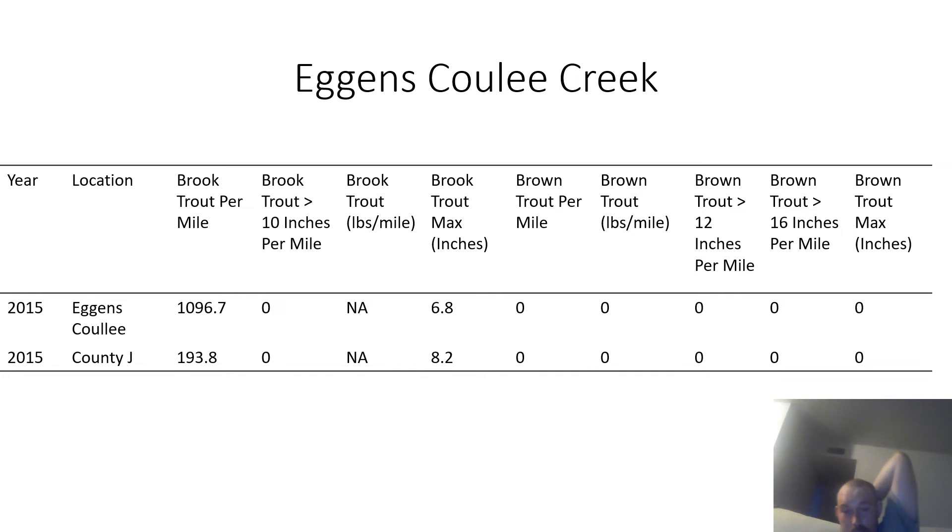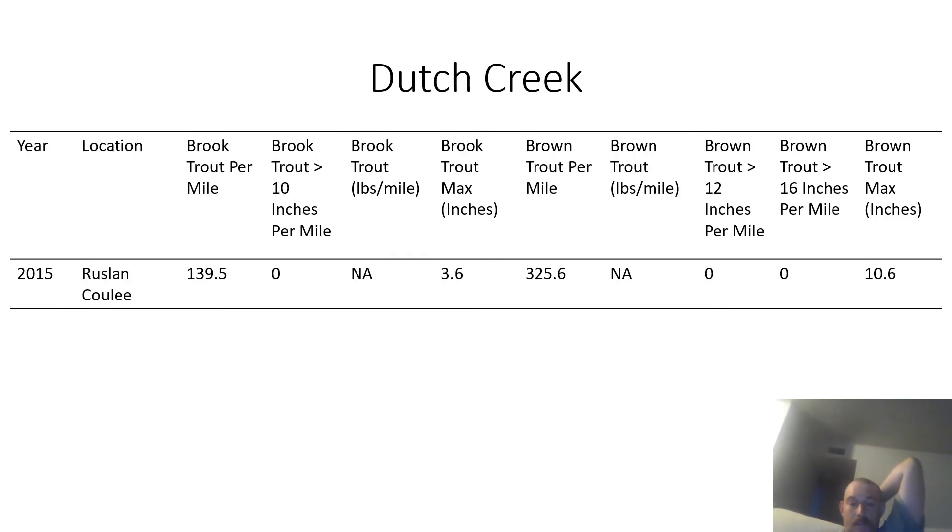Eggins Cooley Creek has a lot of brook trout but they are pretty small, and it was surveyed twice in 2015. Dutch Creek has both brook trout and brown trout, with more brown than brook trout, but most fish are pretty small. The largest brown trout caught was 10.6 inches and the largest brook trout was only 3.6 inches.